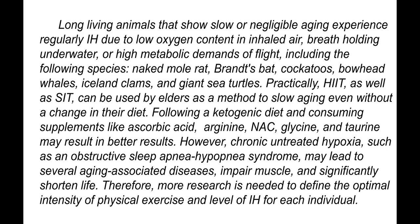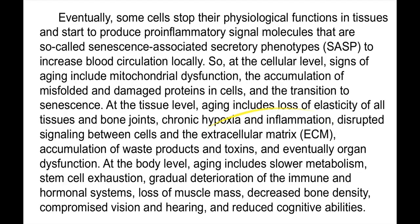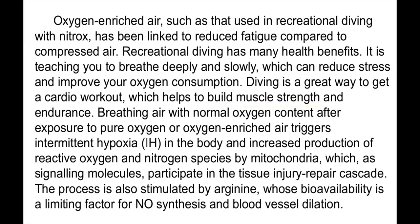However, chronic untreated hypoxia, such as obstructive sleep apnea hypopnea syndrome, may lead to several aging-associated diseases and significantly shorten life. Therefore, more research is needed to define the optimal intensity of physical exercise and level of intermittent hypoxia for each individual.